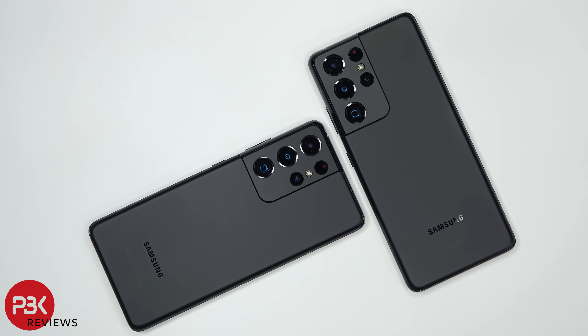You're watching the Exynos 2100 versus the Snapdragon 888 Samsung Galaxy S21 Ultra benchmark test. If you want to see more videos like this, make sure you like, subscribe, and click on that notification bell so you'll be notified the next time I upload a video.